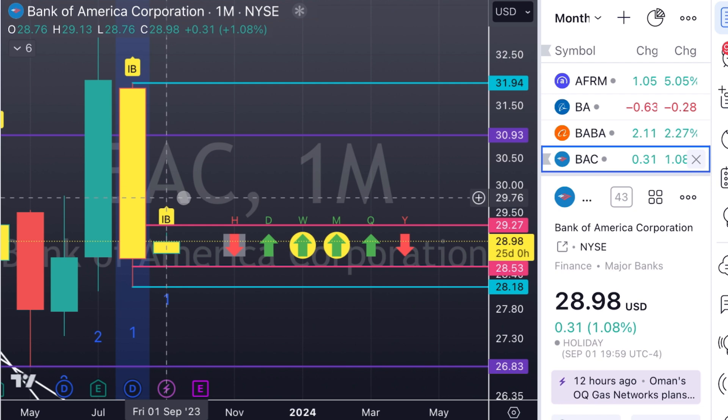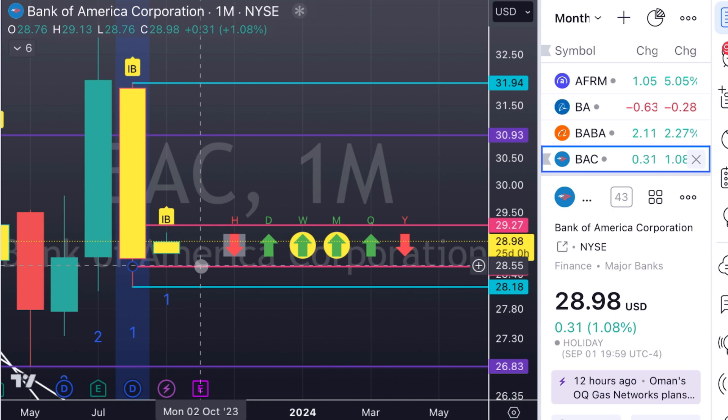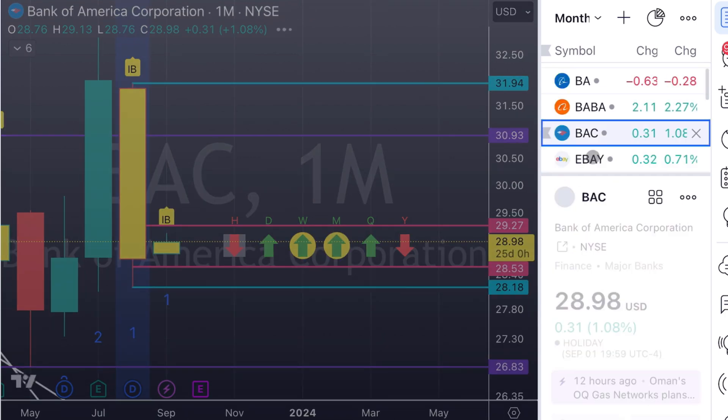We move on to BAC. Again, we're working off of this big inside bar. We've opened up in September already. If we trigger to the downside on the weekly — there's our weekly setup, we're stuck inside bar on the weekly — if we trigger, our first target is the monthly trigger. So that weekly swing can even turn into a longer swing over the months.